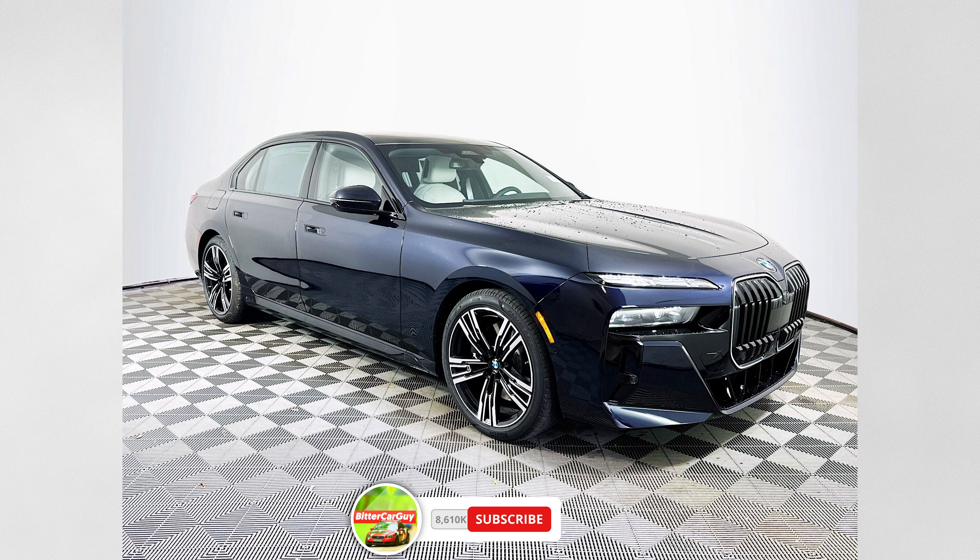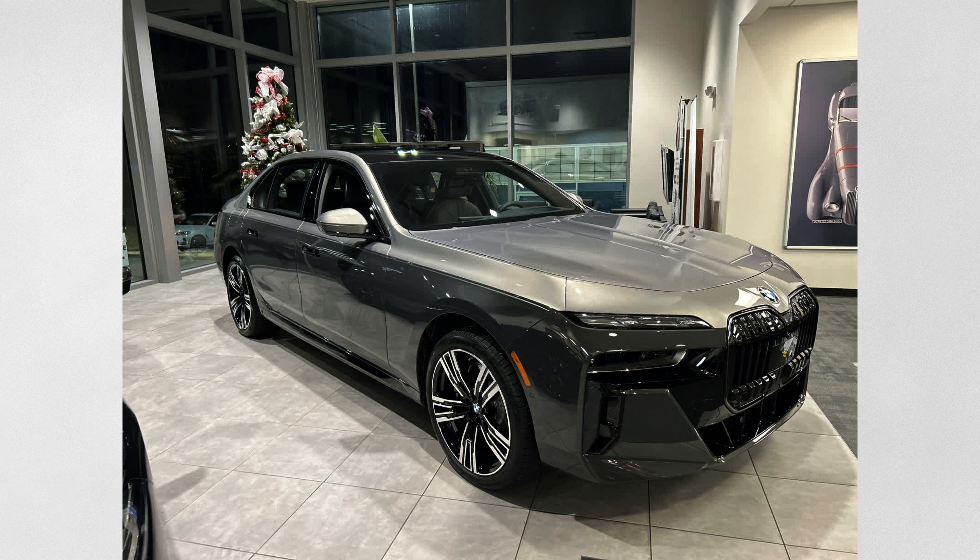Coming in from BMW, I have two options. The first is the BMW 7 Series — the gas engine vehicle. It starts around $98,000 base, but once you start adding options it goes over $100,000. The base model has a turbocharged inline-six that makes around 375 horsepower and 383 pound-feet of torque.